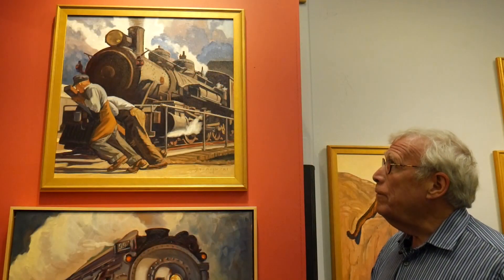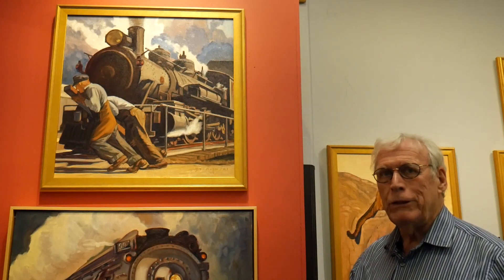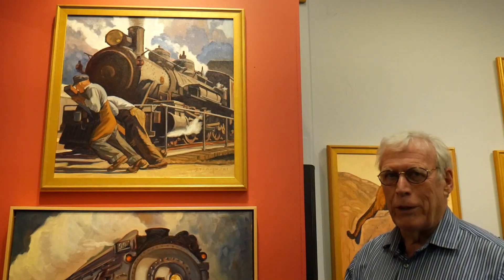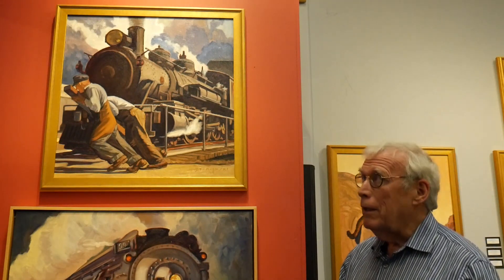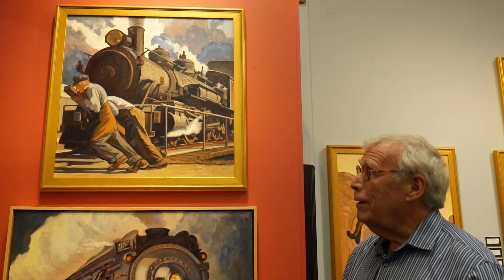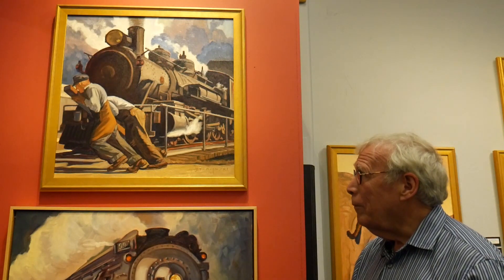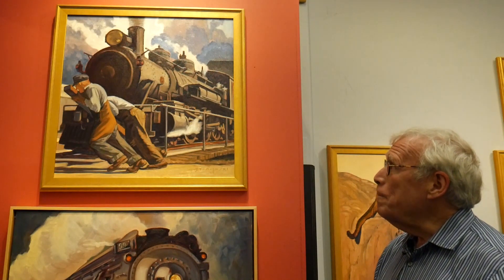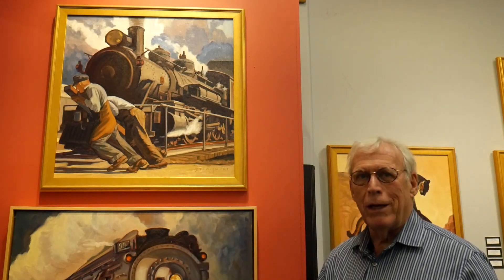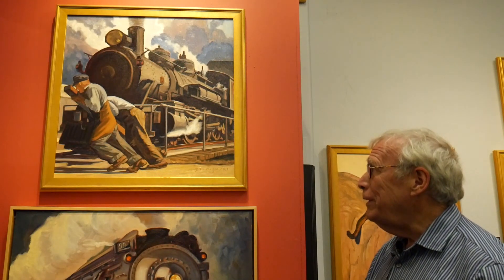Up here we have The Roundhouse — a place where they used to turn train engines around because the track would end and there was no loop to return on. They would turn the engines around — either other workers would move it, or the train workers themselves. This is from an old photograph of train workers moving the engine around. The power of the engine is subordinate to the power of these guys moving it around, and I thought that was an interesting feature for this painting.